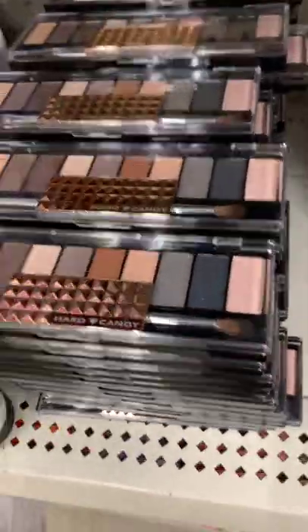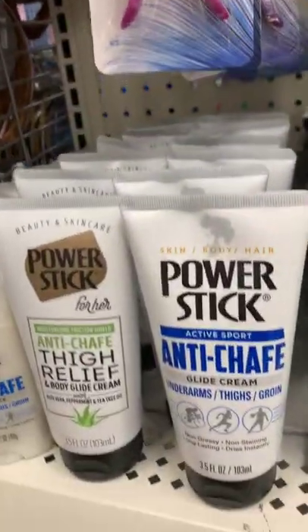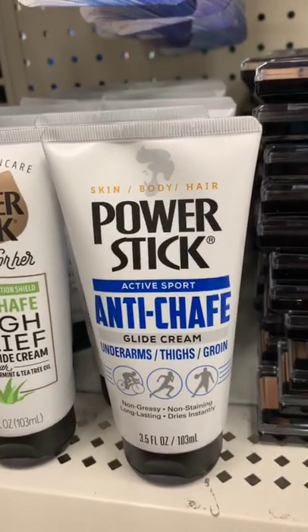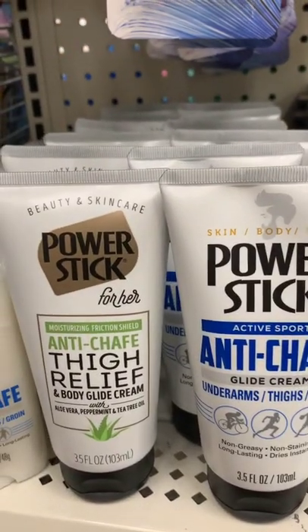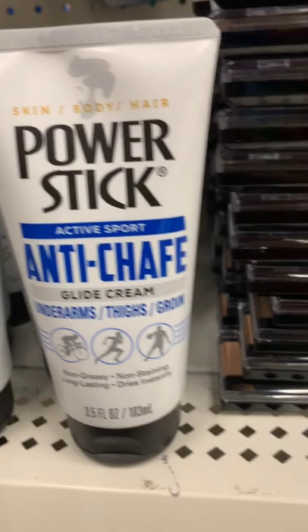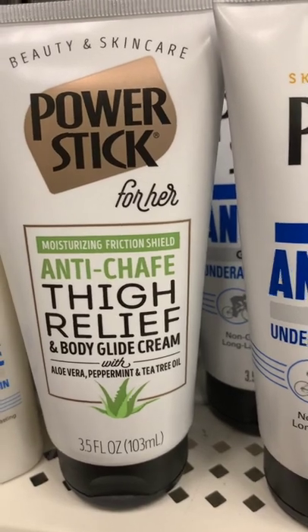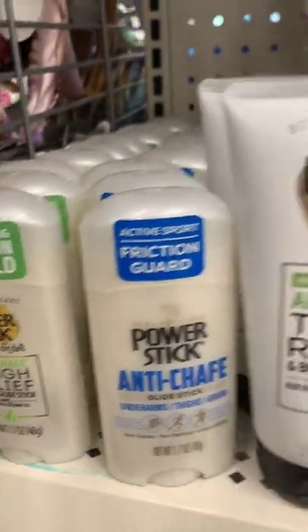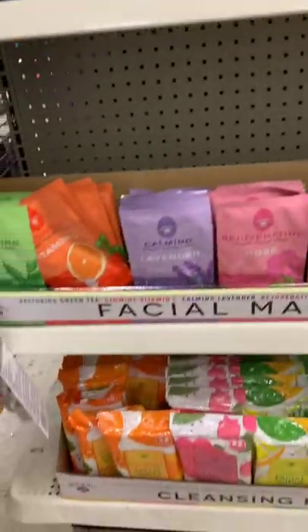They have some Hard Candy palettes — just the nude one, nothing new there. But look what I found! This is from Power Stick — the Active Sport anti-chafe. If you have thick thighs this may help. They have the anti-chafe glide cream for underarms, thighs, and groin. They also have roll-ons — a wishlist find for me!